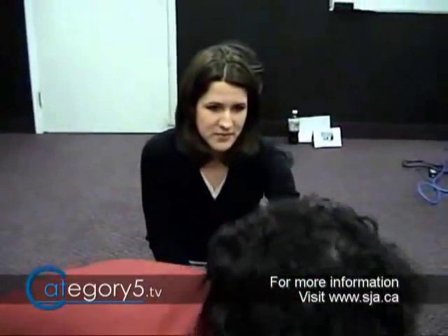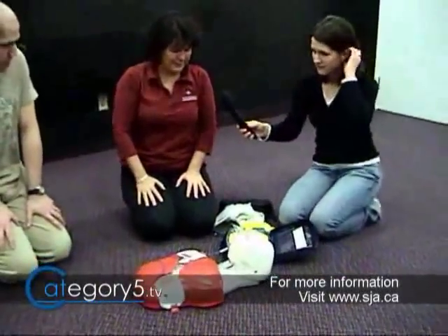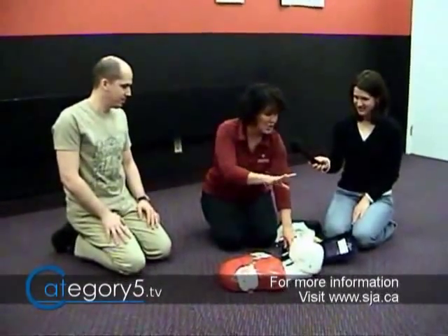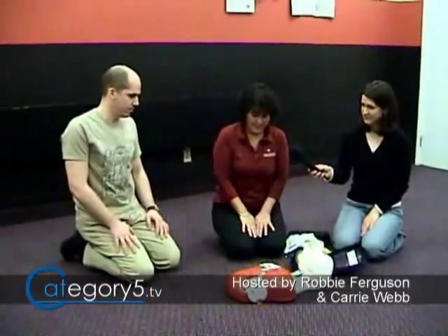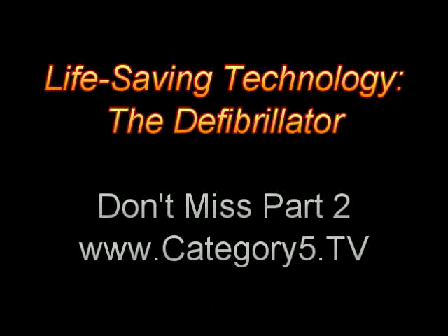Are all AEDs like this? No, not exactly. They all have a button for shock, but they don't all tell you what to do for CPR. The machine then says stop CPR — so we move back. Are you clear? Stand clear. Don't touch the casualty. Shock advised again. Get your finger ready; before you push it, make sure no one's standing near. Shocking now. Shock delivered. It is safe to touch the patient. Begin CPR. And then we just keep going.